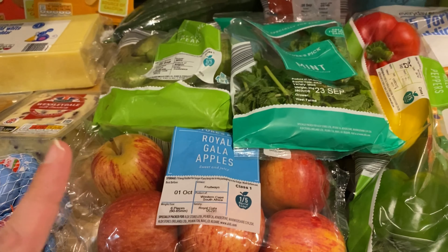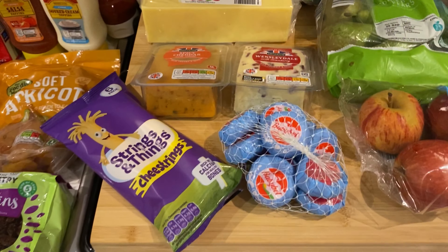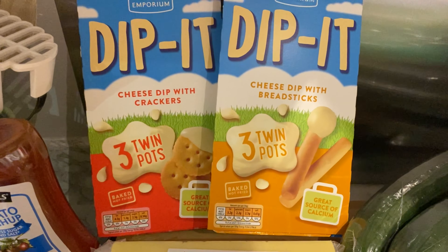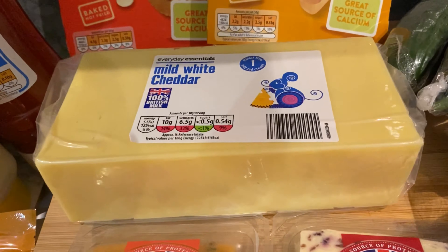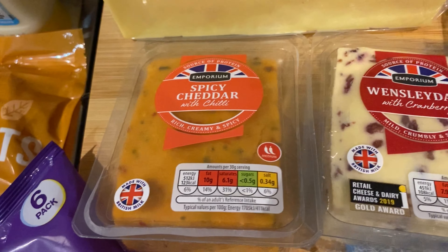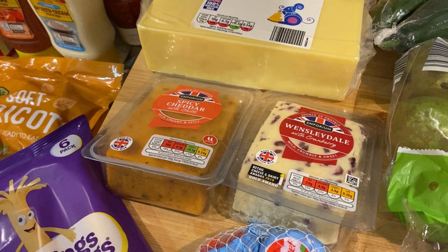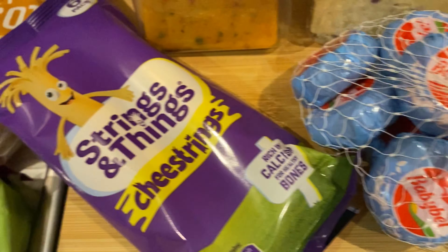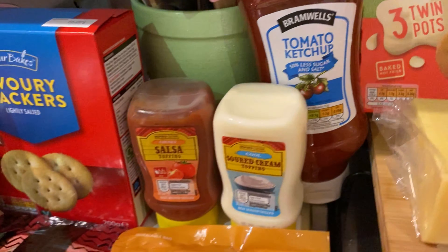Apples — yes, that was on the list. No bananas; he said there wasn't much in so maybe they didn't have any. Then he's gone a bit mad with the cheese! He got these dunker-style pots — the Aldi version — with breadsticks and with crackers. Then the cheese I asked for, plus spicy cheddar with chilli (that's just for him), and Wensleydale with cranberry which we'll both have. He's got this idea to have nachos with the Wensleydale crumbled on top. Also some Babybels and cheese strings.